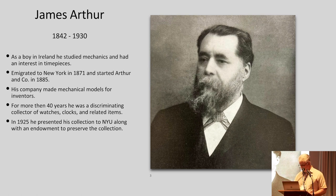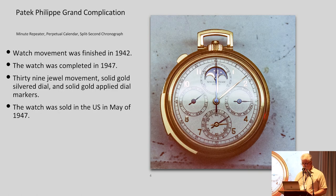He died only five years later. The watch itself — I got some details from Patek Philippe on this. The movement was finished in 1942; the watch was cased and completed in 1947. It's a 39-jewel movement with a solid gold silver dial and solid gold applied dial markers. The watch was sold in the U.S. in May of 1947. I tried to find out which retailer sold it, but Patek Philippe told me they only share certain basic information and don't make those things public.